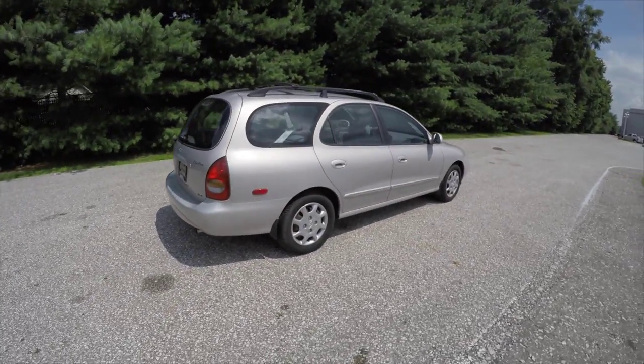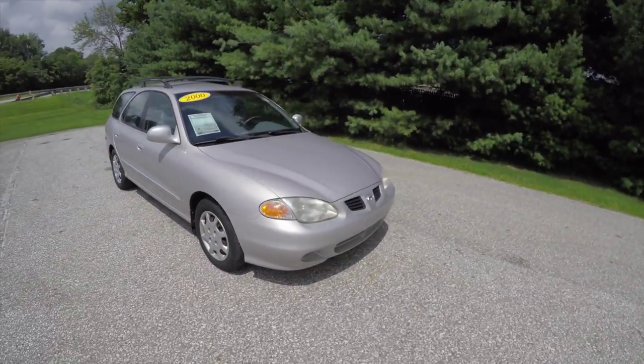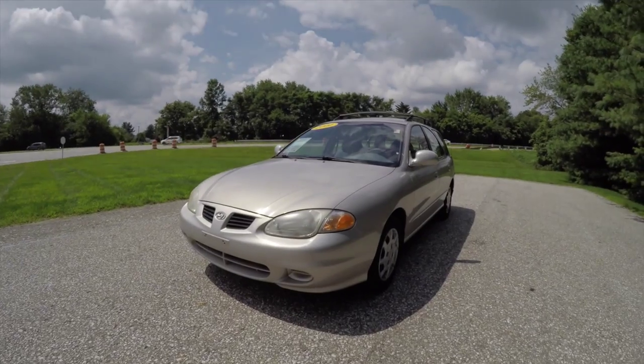This concludes our quick walk-around look at this 2000 Hyundai Elantra GLS wagon. If you have any questions or would like to see this vehicle, please contact our showroom. One of our friendly sales staff would be happy to answer any questions that you may have. And as always, thanks for watching.